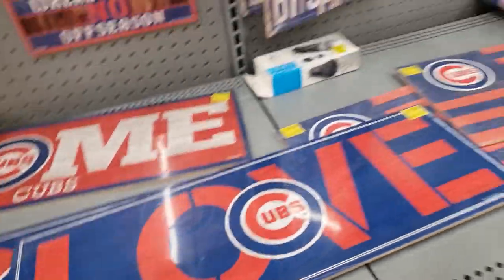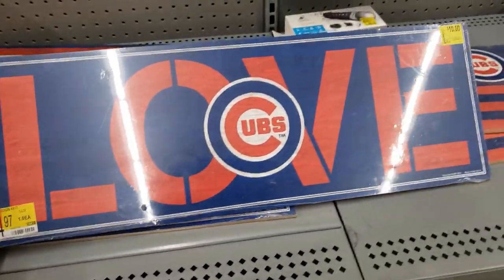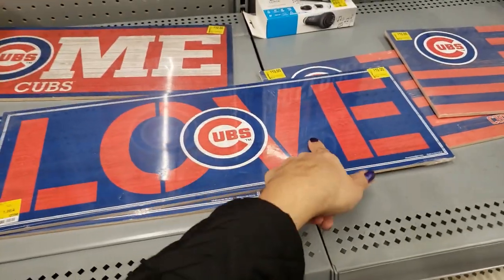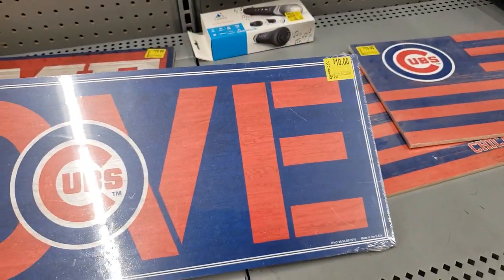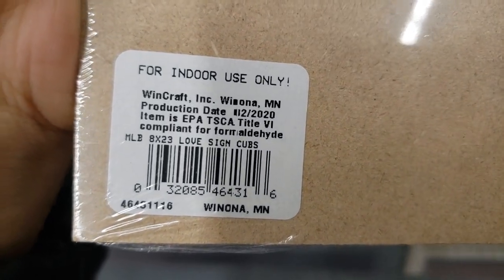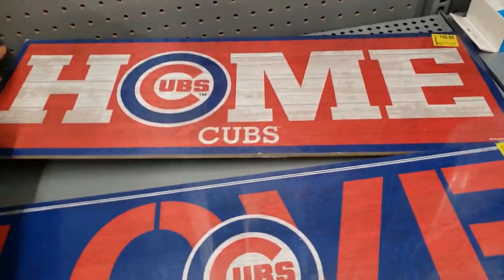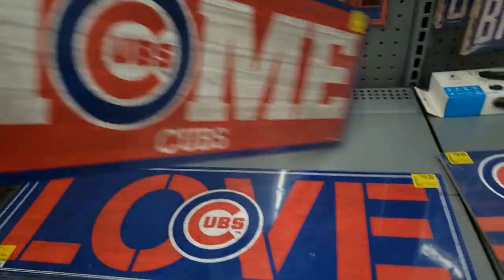If you're a Chicago Cubs fan, they have these wooden signs. This one has the Chicago Cubs logo and says 'Love' on the back. These were $14.97 but are marked down to only $10. Here is the UPC — could be cheaper at your store, just check BrickSeek. I'll show you another one that's a little different from the blue one — also $10.